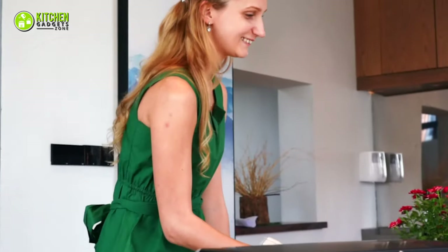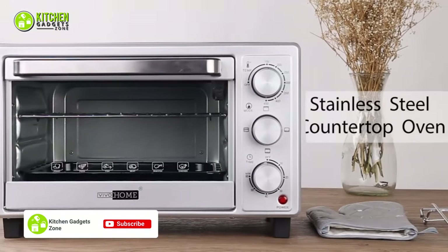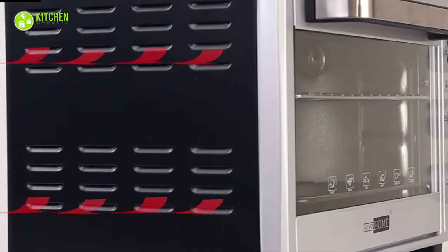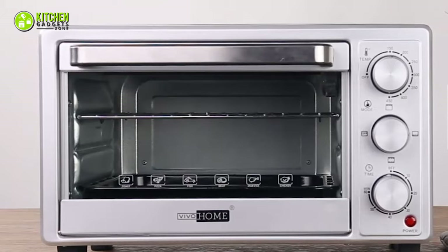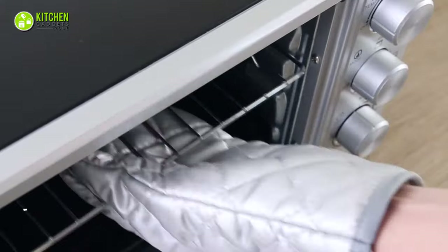Now you can save your space and money while getting a cooking appliance. To make it happen, you can set your eyes upon the Vivohome countertop toaster oven, which you can fit in any small space and roast your whole chicken with a mouth-watering crust. This compact stainless steel oven is an excellent choice for your kitchen countertop because of its stainless steel housing.